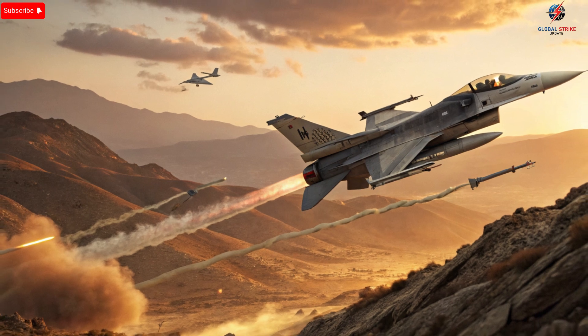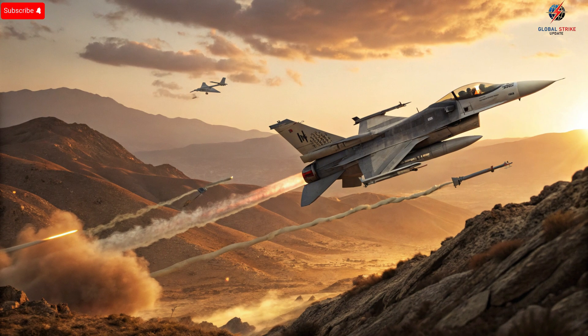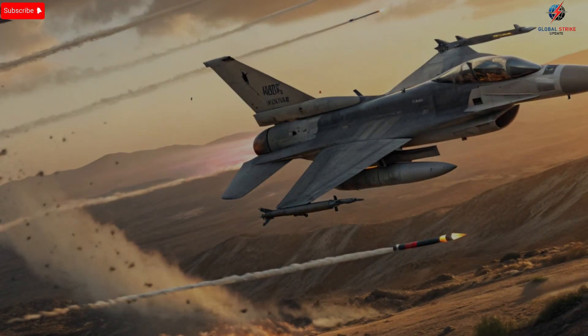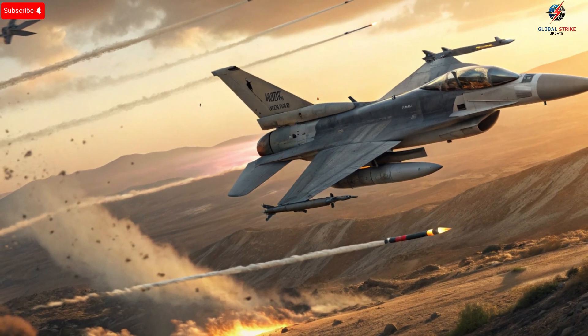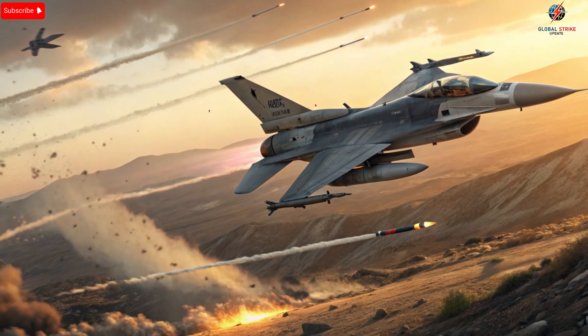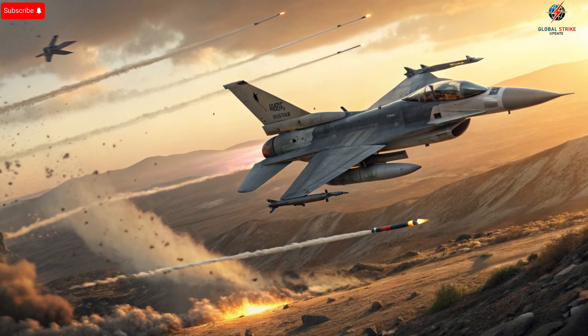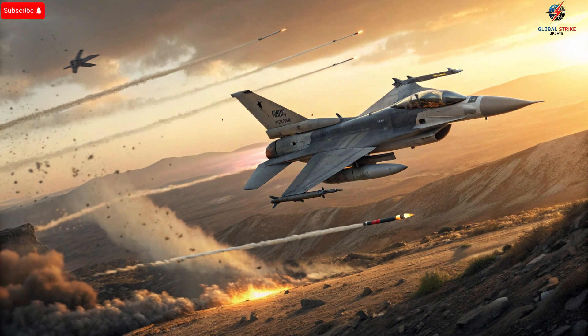Safety and survivability are paramount in the design of Israeli fighter jets. These aircraft incorporate state-of-the-art ejection systems, reinforced airframes, and redundant control systems that ensure pilots' survival even under extreme combat stress. Advanced radar warning receivers alert pilots to incoming threats, while countermeasure systems such as flares, chaff, and electronic jamming provide critical defensive capabilities. Israel's approach integrates safety directly into the operational design, ensuring that while the jets are aggressive in combat, they also prioritize the lives of those controlling them. The constant upgrades and integration of the latest technologies mean that these jets remain prepared for the evolving challenges of modern aerial warfare.